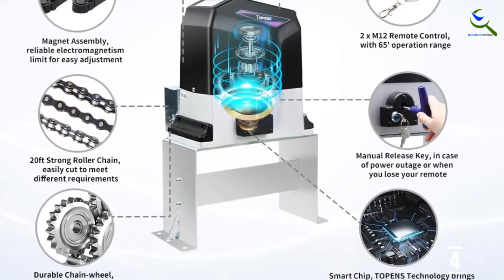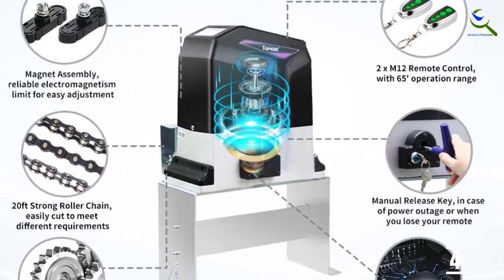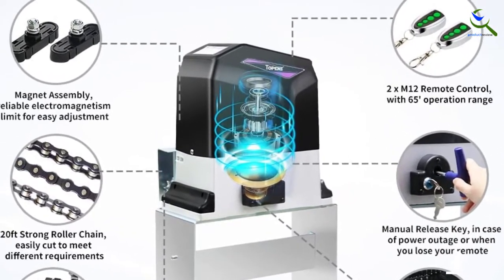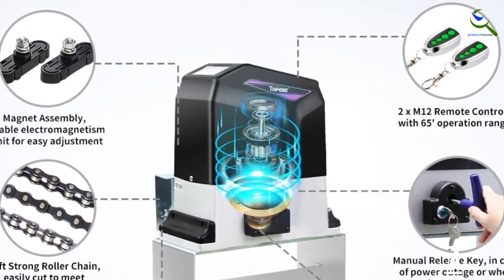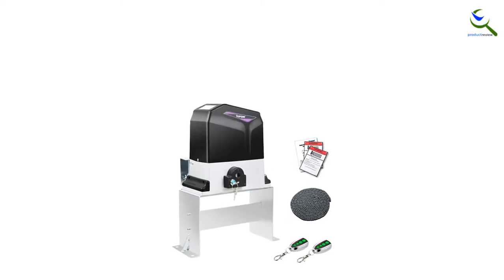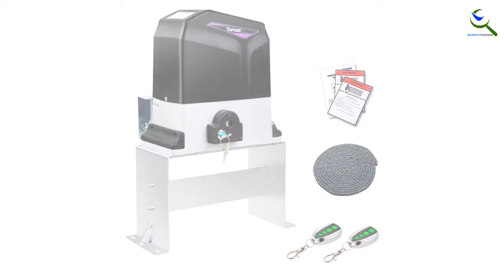The adjustable pedestrian or midway mode increases the functionality of this system. Furthermore, the smooth, silent mechanism makes lifting trouble-free every time. The inbuilt stop or reverse mode assures your safety by reducing accidental closing. However, the manual release key offers easy access during power cuts.